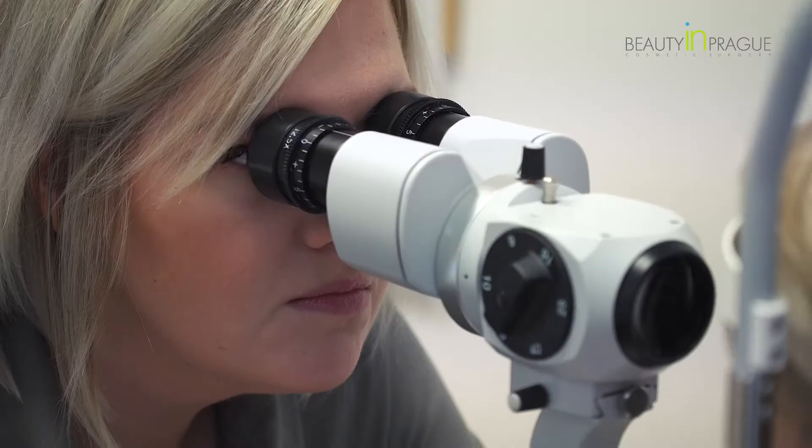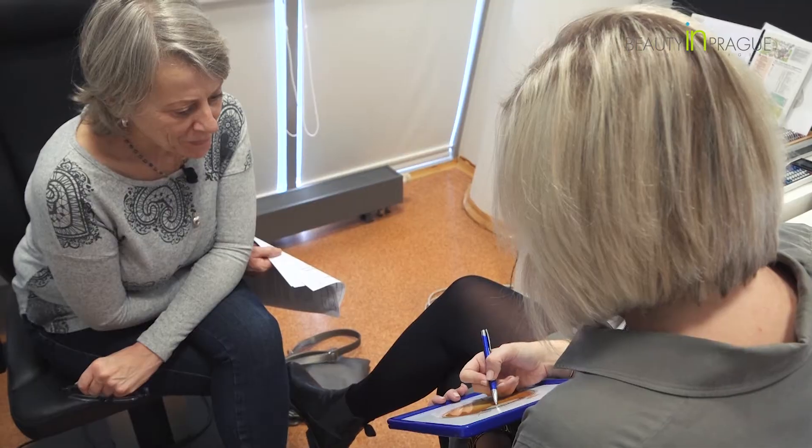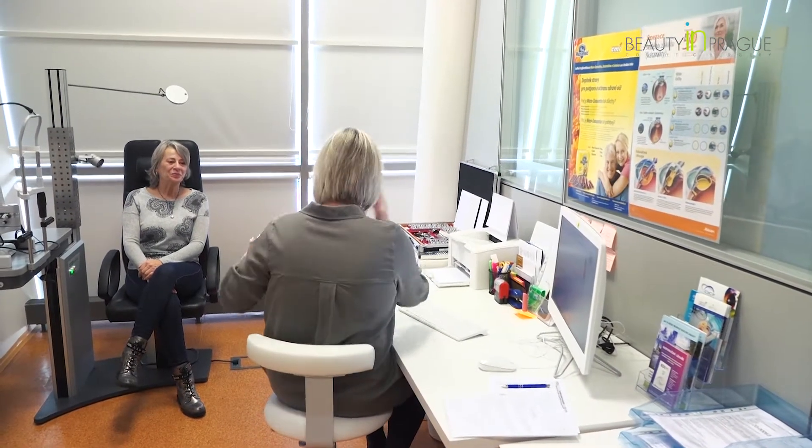We are going to do a lens replacement so that she can get rid of the glasses. We're going to replace her lens with an artificial multifocal one which helps her with the vision for all three distances, so that she won't need glasses anymore. First I'm just going to ask you a few questions and then we're going to take a look at the vision and everything.